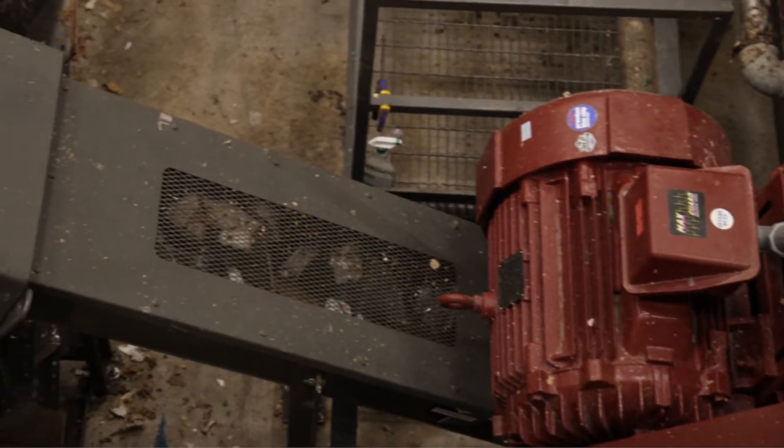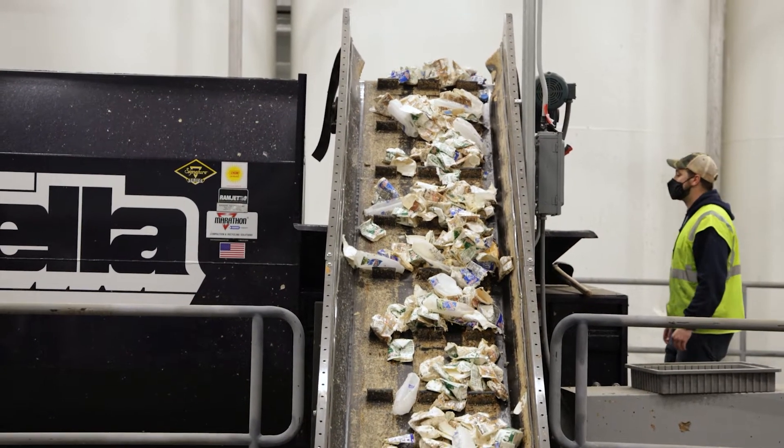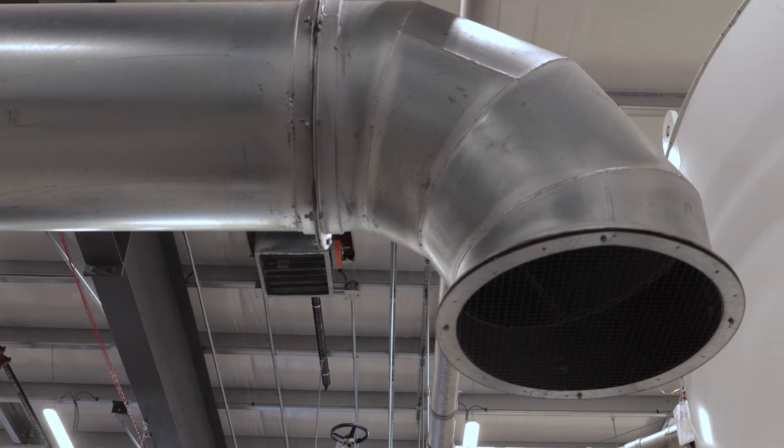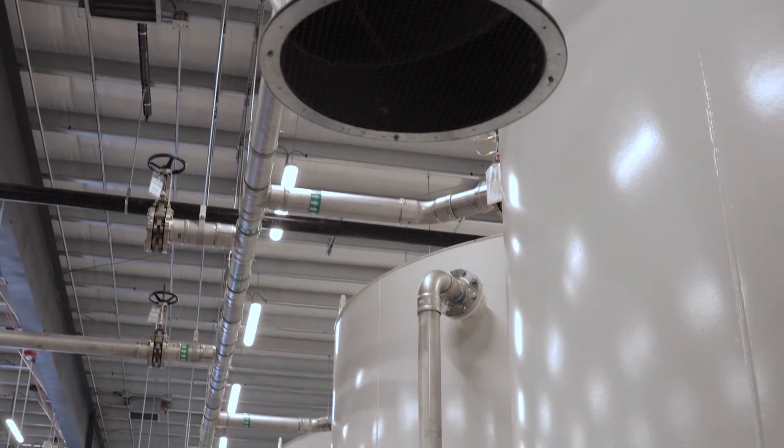Leftover packaging is gathered on site and swept into a collection bin by a conveyor belt, all while an advanced carbon filtration system and fast-acting doors keep odors inside the building.